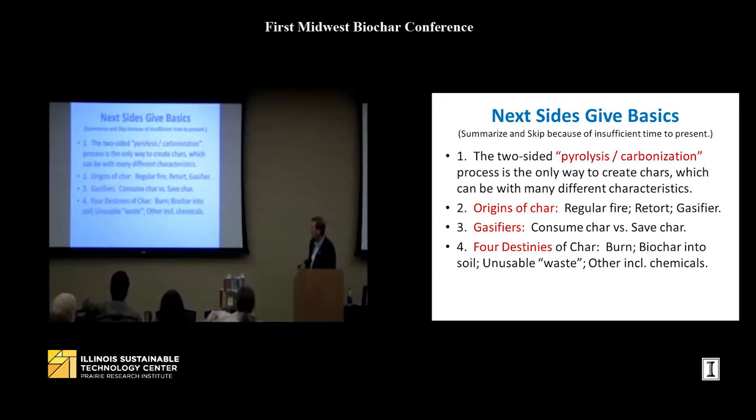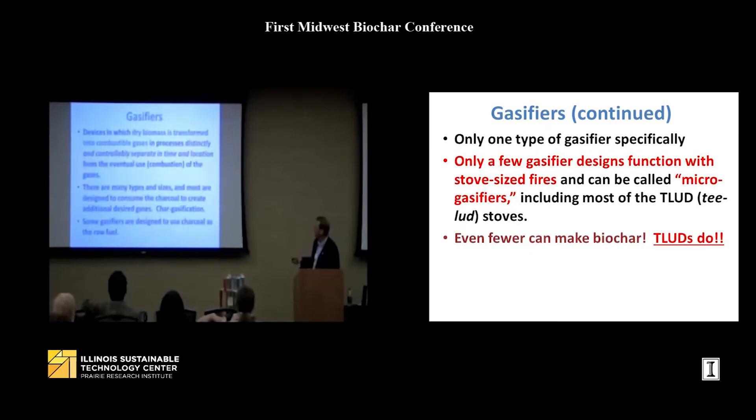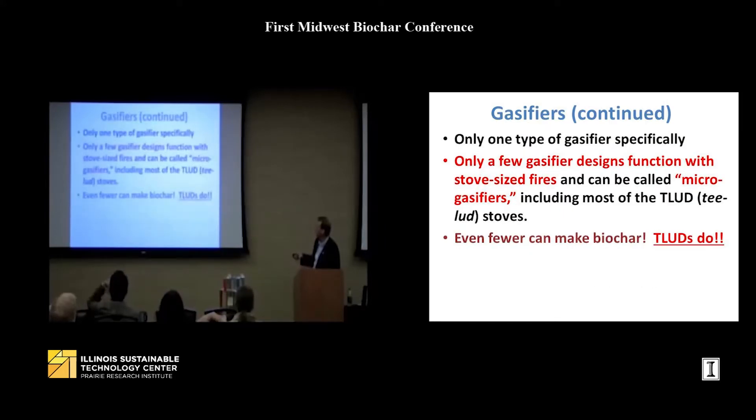There are four destinies of char: you can burn it, you can use it as biochar in the soil, it can be unusable waste — such as char on the side of a tree after a forest fire that's not economically obtainable — or it can go into some chemical processing. Of these gasifiers, very few of them can be made small enough to function as stoves, and very few of them make biochar.